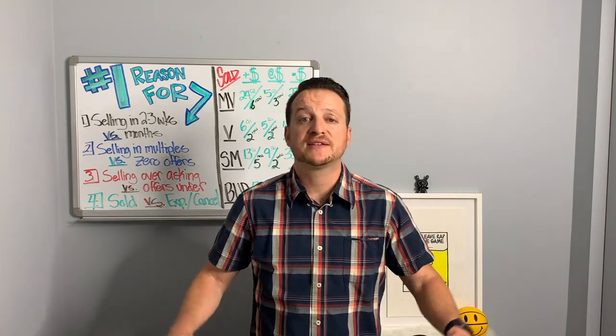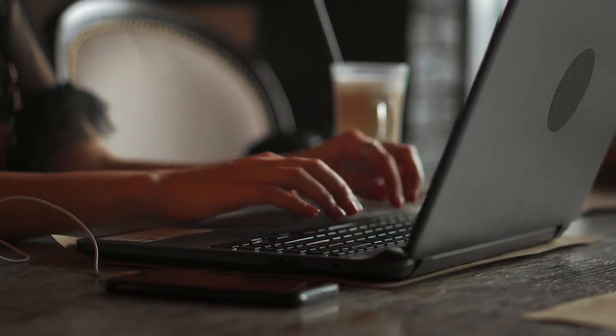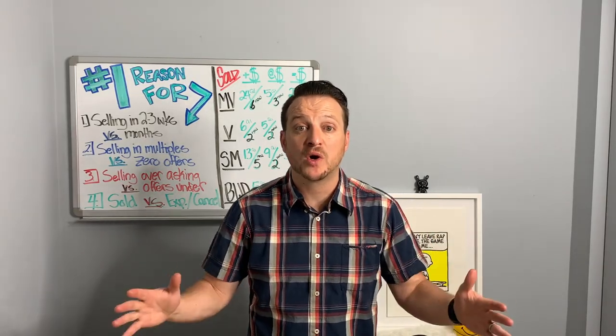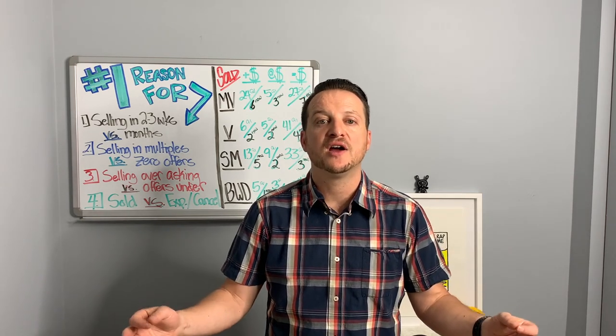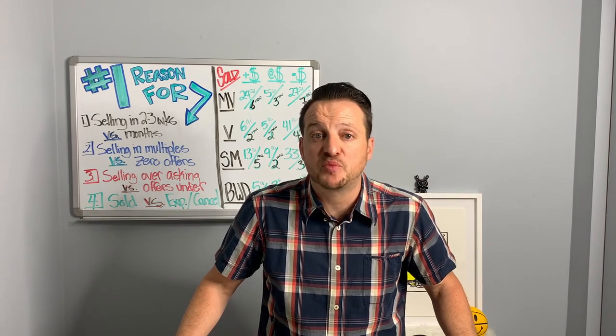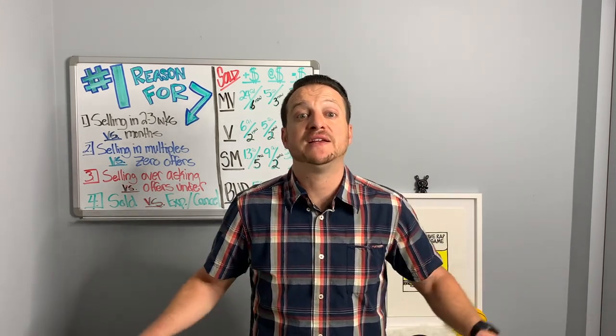Imagine you're sitting there and within the next couple of days your home is ready to go live on the open real estate market. Within 24 to 48 hours of it going live, the entire world is going to be aware of you coming onto the market, and it'll be the first time to make that best first impression since you first purchased it however many years ago.